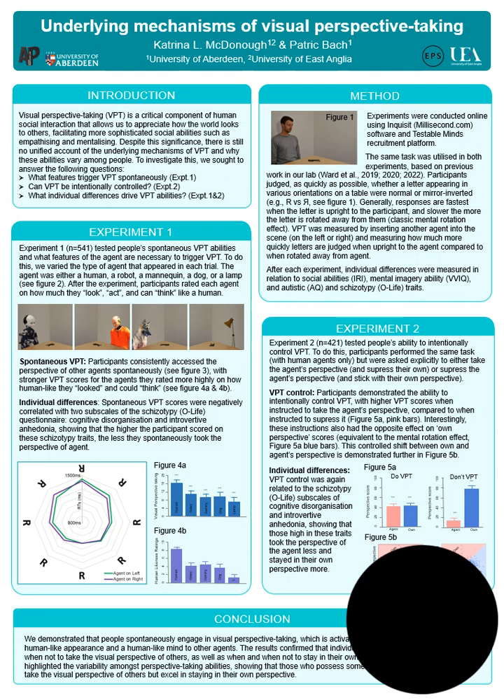The results showed that spontaneous perspective taking is triggered by the human likeness of another agent, in terms of their appearance and their human-like mind, and that visual perspective taking can be intentionally controlled by shifting between own perspective and the perspective of another. Those high in certain schizotypy traits seem to have particular difficulty taking the perspective of another, instead staying in their own perspective. Thank you.